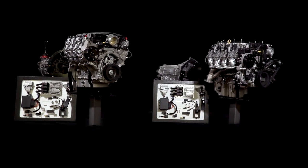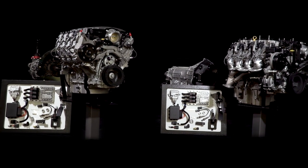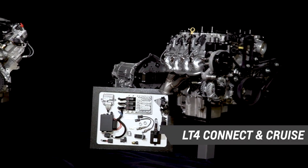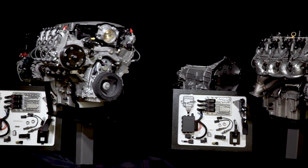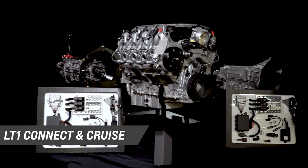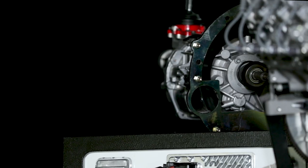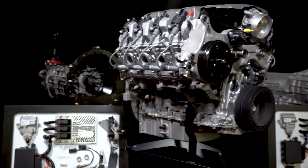Each system matches one of our performance small block, big block, or LS-LT crate engines with a complementing performance automatic or manual transmission, as well as the supporting calibrated controllers, torque converters for automatic transmissions, and installation kits. The engine and transmission combos are engineered for optimal performance and durability, while specially calibrated controllers are designed for retrofit installations in older vehicles.